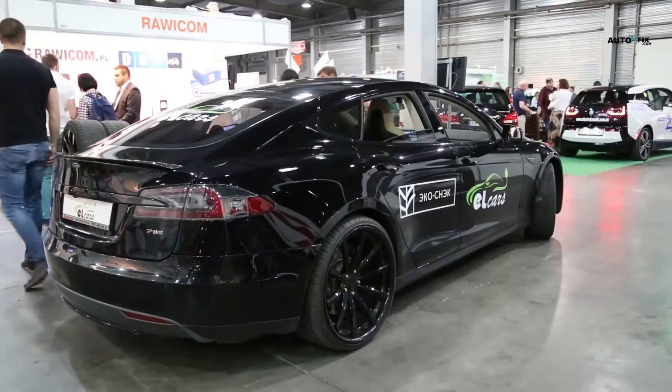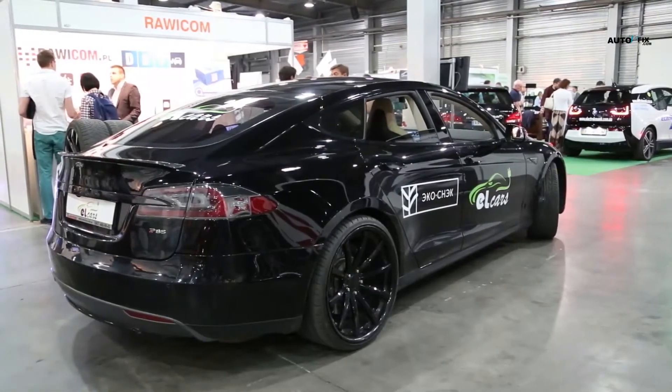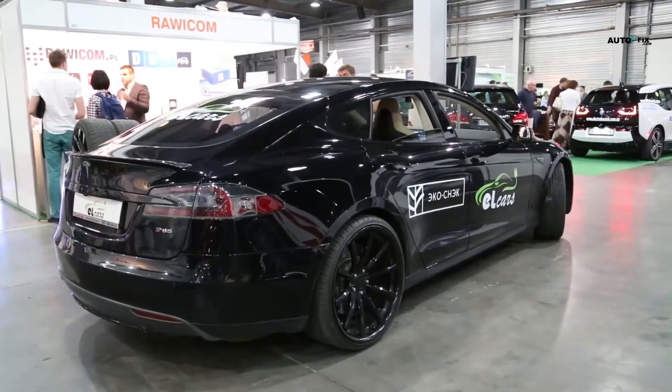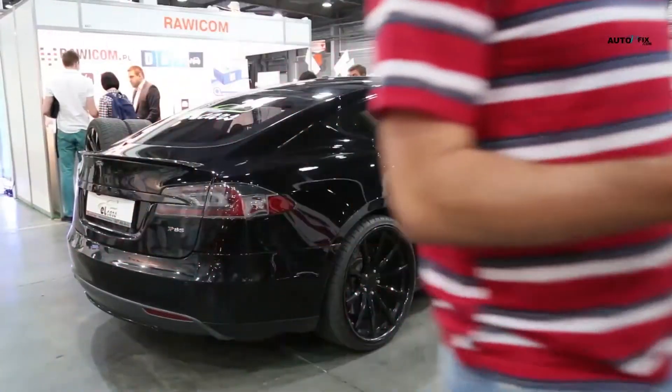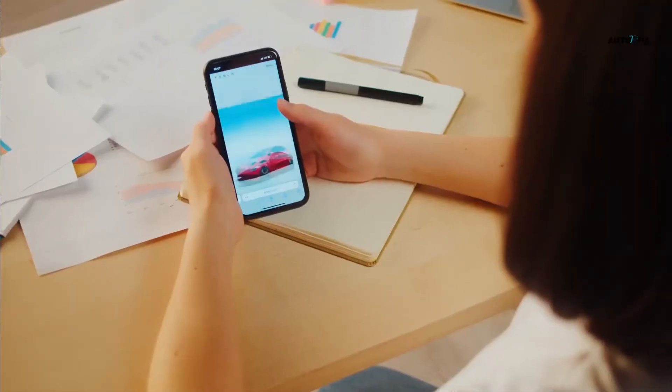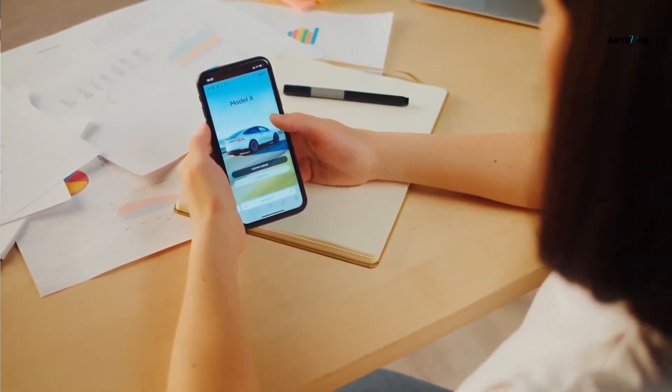Here is the breakdown of the Tesla battery replacement cost for all models: Model X costs $13,000 to $20,000; Model Y costs $13,000 to $14,000; Model 3 costs $13,000 to $14,000; and Model S costs $13,000 to $20,000.